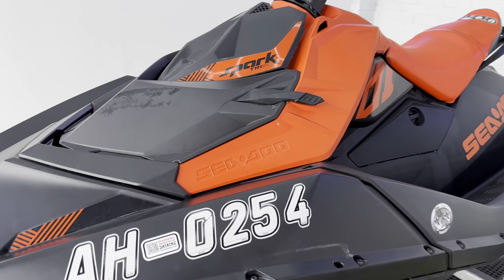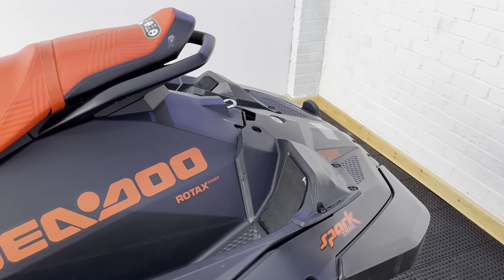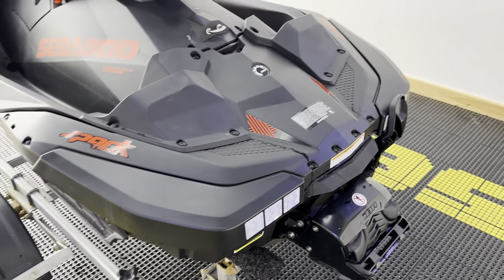Now extras on this one — we've got the front storage bin on there, which is really nice, and we've also got the boarding ladder on the back just here. When you're pulling those wheelies and you do fall off, it helps you get back on the ski.